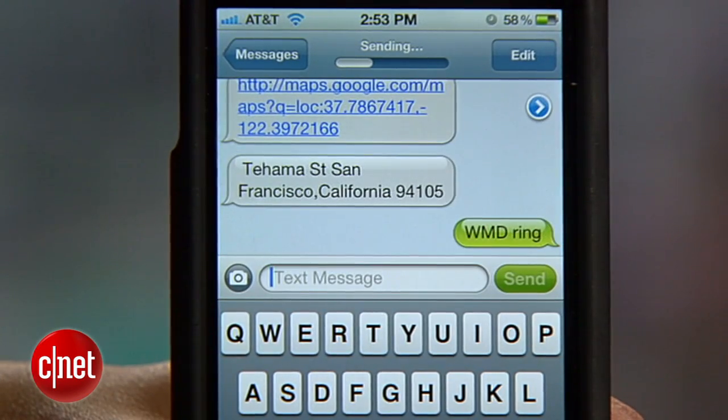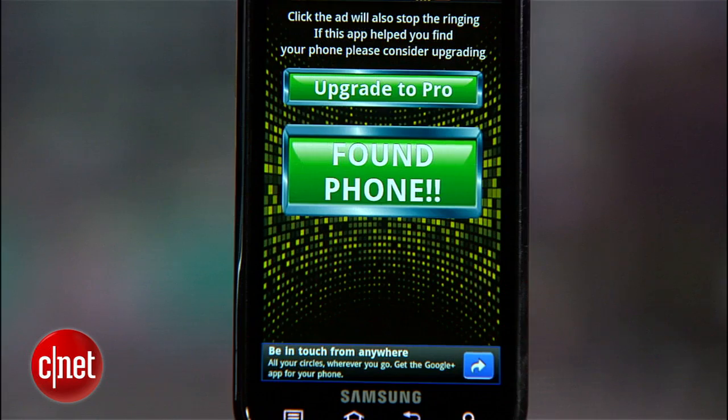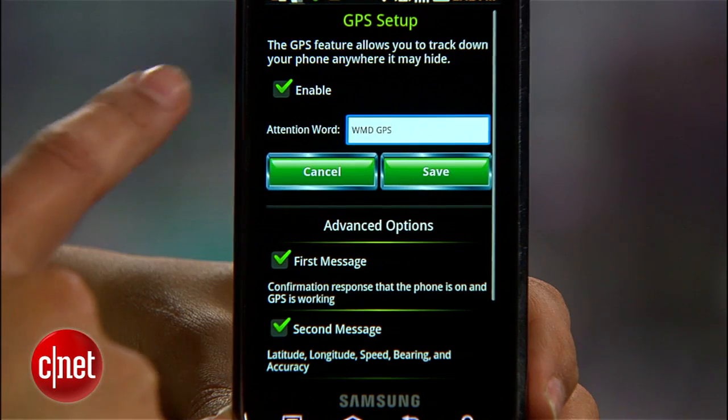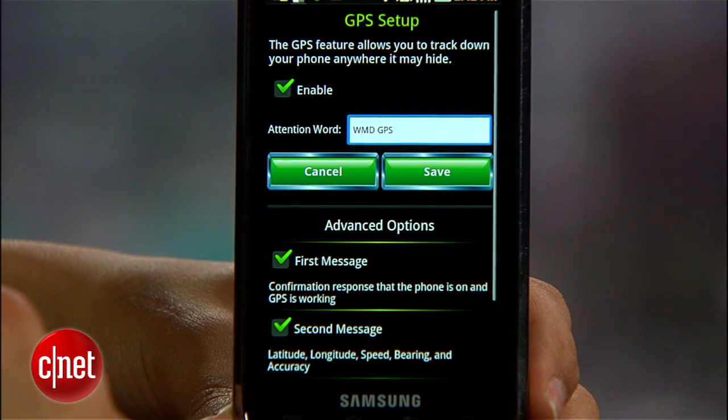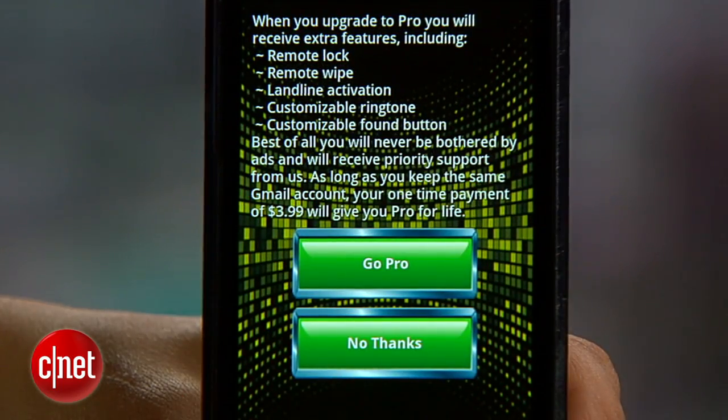And if you think you're close to your phone but it's on silent, you can make it ring. Just text WMDRING and your phone will sound. You can change these commands by adjusting the settings in the app, and if you want features like remote wipe, you can purchase the pro version for four bucks from within the app.